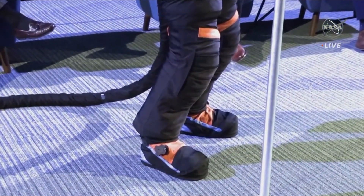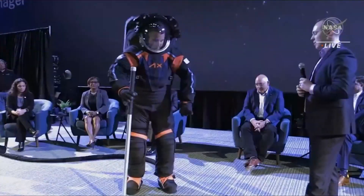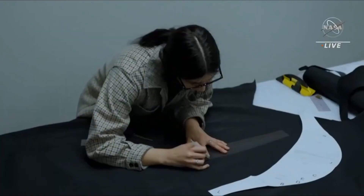The new space boots should be able to withstand the freezing temperatures found in the permanently shadowed regions of the lunar surface. The suits will be made using advanced manufacturing methods, including 3D printers and laser cutters, to ensure exact measurements.